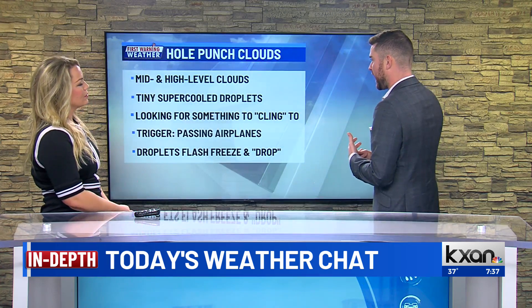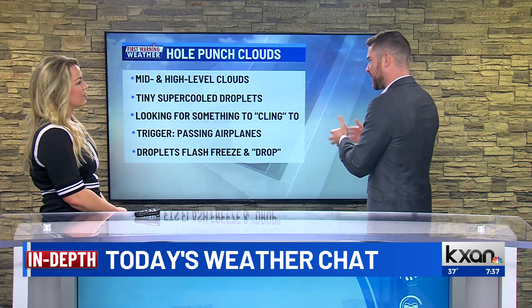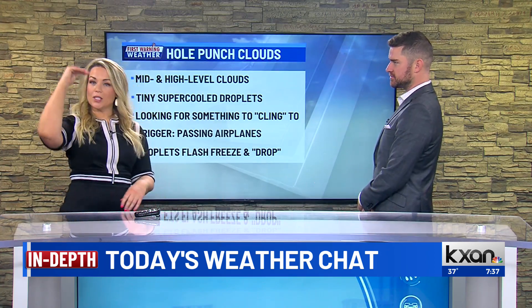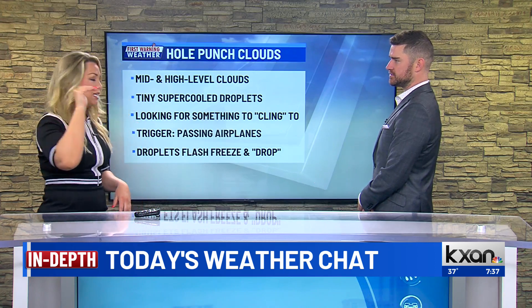These hole-punch clouds seen in and around the area typically occur when you have an airplane fly through a certain level of clouds. You need these super-cooled water droplets that aren't ice crystals yet, but eventually they do turn into ice crystals. We're talking mid and high-level clouds — you're not going to find these in the bottom clouds where the rain and snow comes in. These are cirrocumulus up top, or altocumulus in the middle.